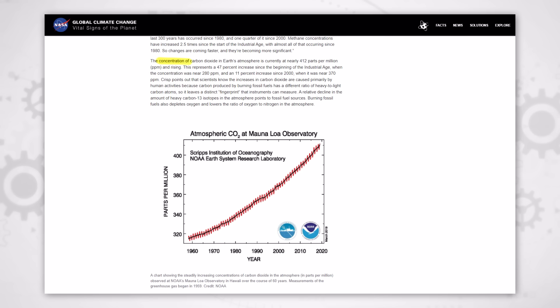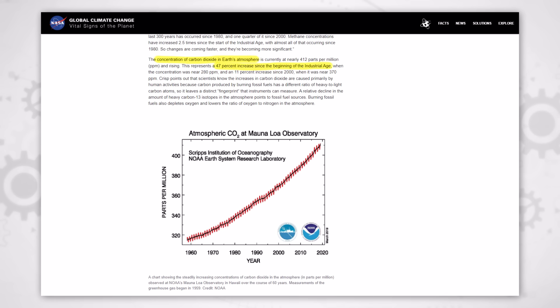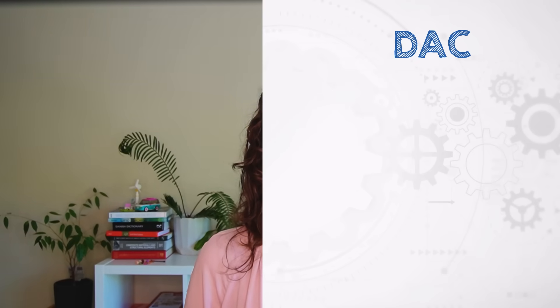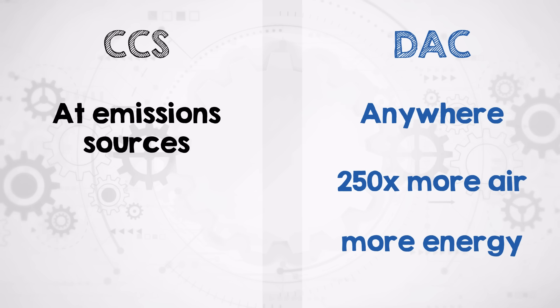The concentration of CO2 in ambient air is 47% higher than it was in pre-industrial times, but it's also around 250 times lower than in the concentrated exhaust streams of industrial facilities like cement processing or fossil fuel power plants. This is a key distinction when comparing DAC to its cousin CCS. The technologies used in both are very similar, but the low concentration of CO2 in the atmosphere means that DAC needs to move 250 times the volume of air to get the same amount of CO2 as in point source carbon capture. And as a consequence, it uses much more energy.